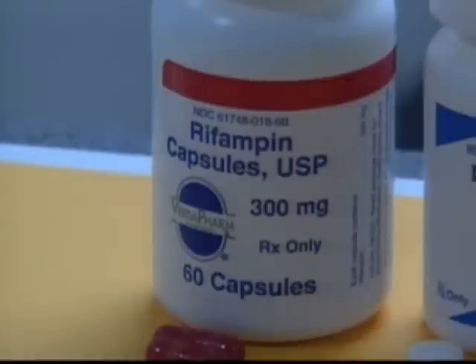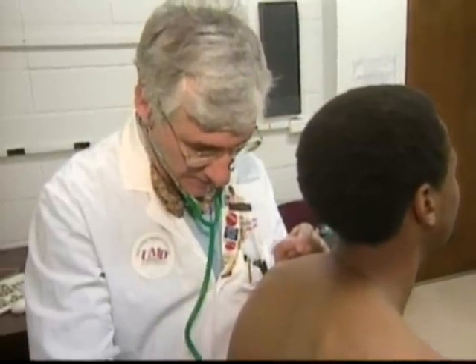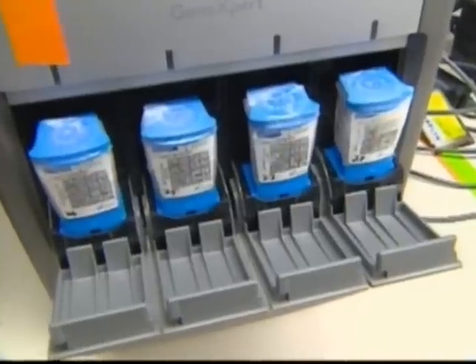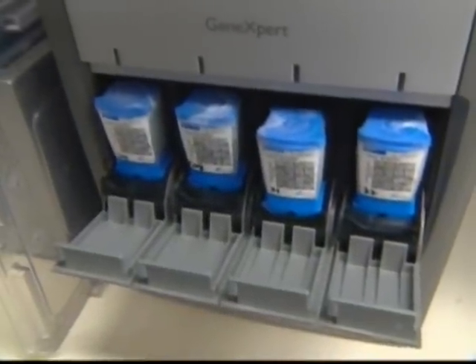The new test also detects resistance to rifampin, a first-line antibiotic used to treat TB, giving doctors valuable information. The test could be available in the U.S. in the next two years. Sarah Lee Kessler, NJN News, Newark.